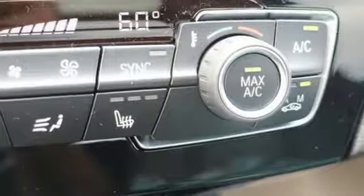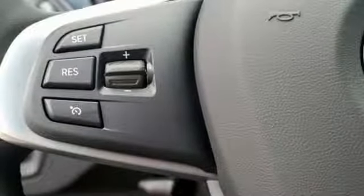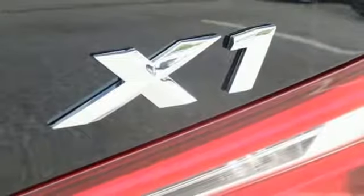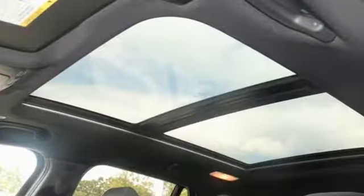The safety is stellar. Dynamic stability control, xDrive all-wheel drive, and BMW Assist eCall help keep an eye on your drive. The convenient features abound, like the power tailgate, iDrive system, and dynamic cruise control.